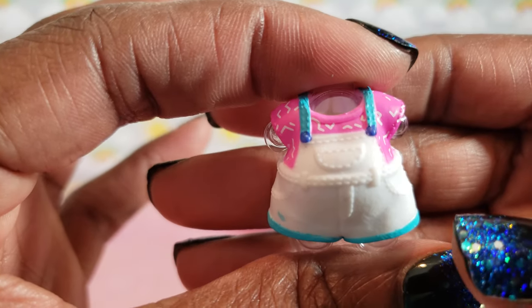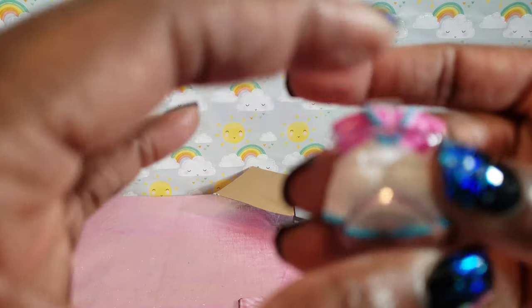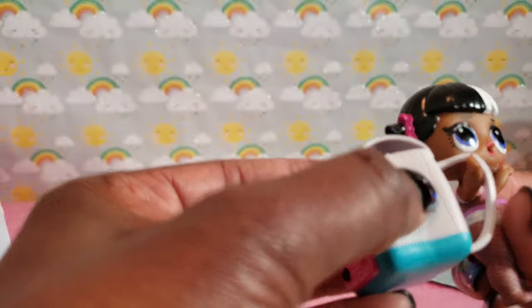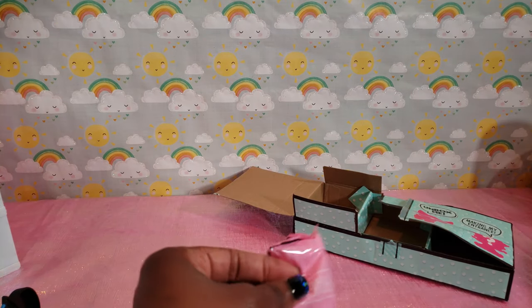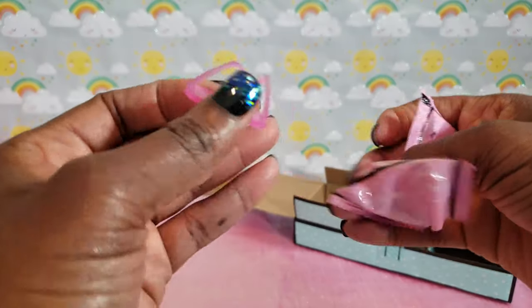And her outfit — I love this outfit! Cute little overalls, so adorable. I love that she has her little backpack and everything. We're gonna be able to do so much fun stuff with this little family! Then we got one last slime bag — another set of glasses.